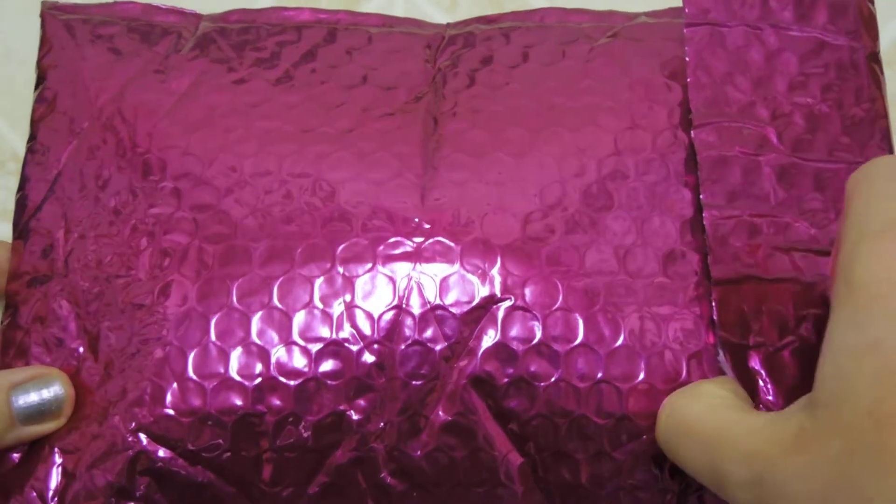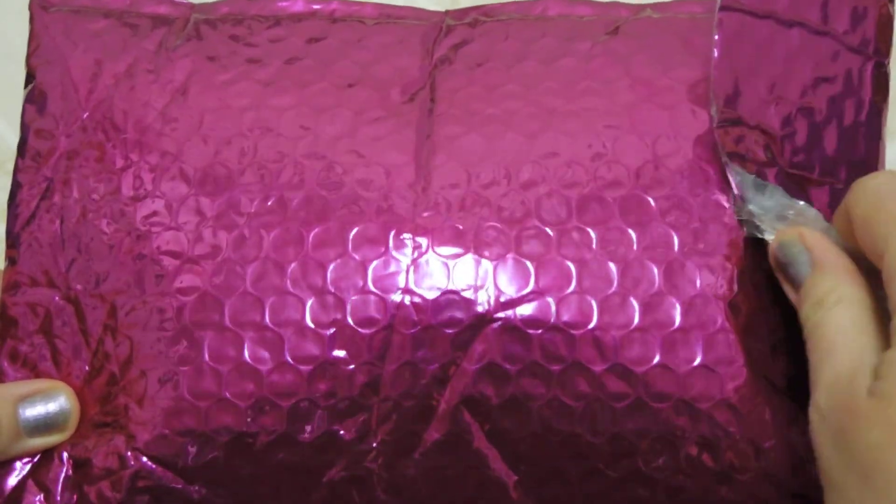Hey everyone, it's Bfly Renee and here is my Ipsy Glam Bag for the month of October 2014. If you're unfamiliar with Ipsy, it is a monthly subscription service that is ten dollars a month — you get four to five deluxe or full-size products. They do have quite a few full-size products. If you're interested in knowing more about Ipsy, please use my link down below, I would greatly appreciate it. Let's go ahead and unbag this!